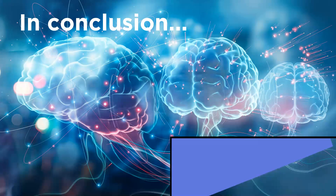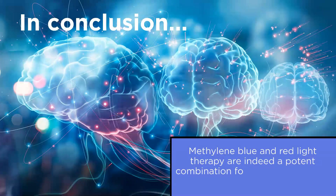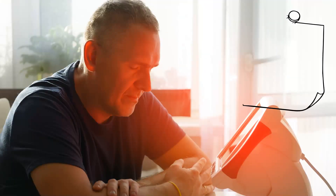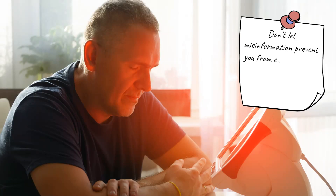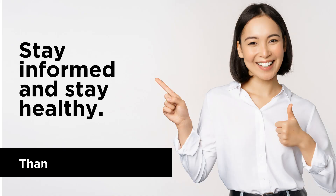In conclusion, the scientific evidence clearly demonstrates that methylene blue and red light therapy are indeed a potent combination for improving cellular health and cognitive function. Don't let misinformation prevent you from exploring this promising therapeutic combination approach. Stay informed and stay healthy. Thank you for watching.